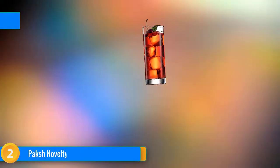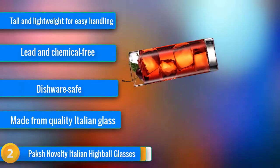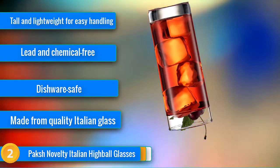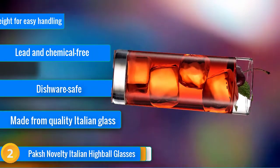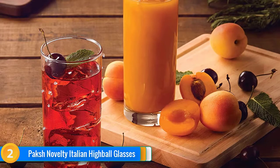At number 2, are you looking to add a sense of class and style to your gatherings? Then you need to add the Pax Novelty Italian Highball Glasses to your kitchen or bar. This set of 6 13-ounce glasses, crafted from Italian glass, are sure to turn heads and make your bar and kitchen look like a scene straight out of a lifestyle magazine. The Pax Novelty Glasses come in a tall yet lightweight design, with a heavy base on each glass to prevent tipping and spilling.